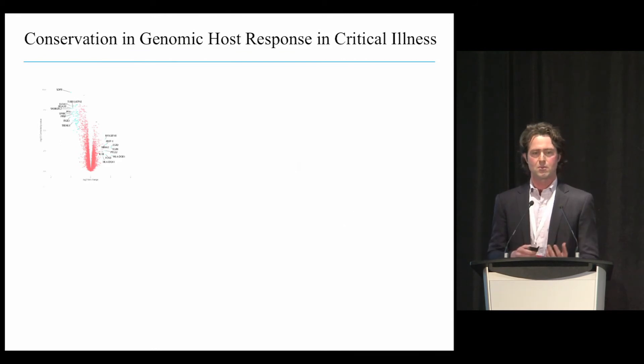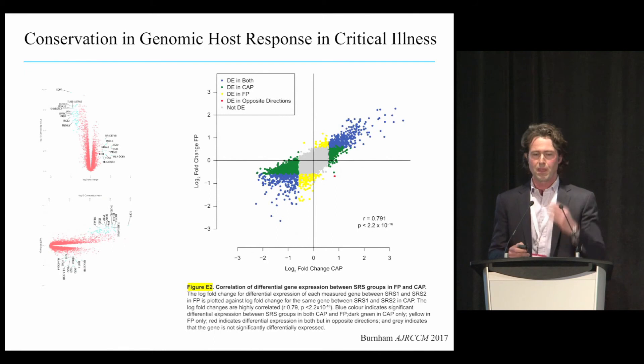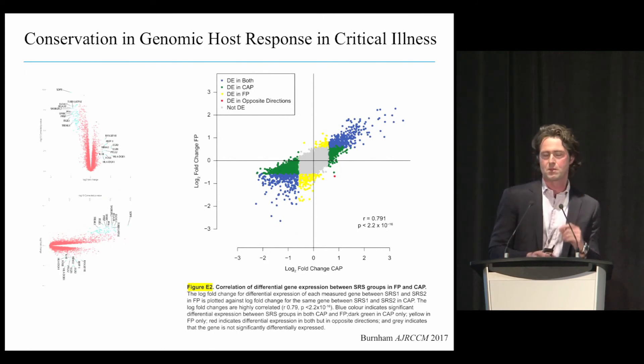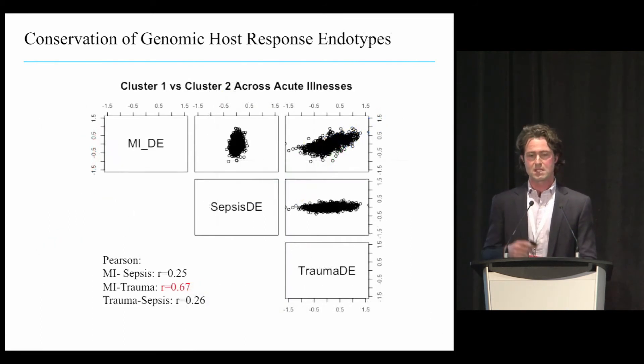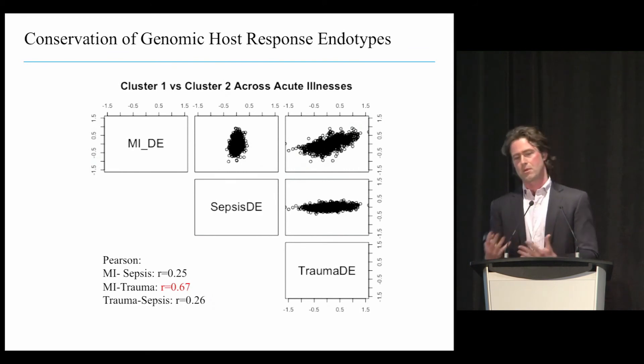If we take the volcano plot and flip it on its side to figure out how much overlap there is between endotypes, we can plot the log-fold change between two endotypes in one disease against the log-fold change between endotypes in another disease. For example, the log-fold change between agnostically defined endotypes in community-acquired pneumonia versus fecal peritonitis shows a very high correlation—suggesting those endotypes are conserved irrespective of the source of infection. From myocardial infarction and trauma, we also see a very high correlation of 0.67, suggesting conserved host response architecture between MI and trauma.